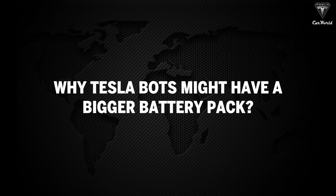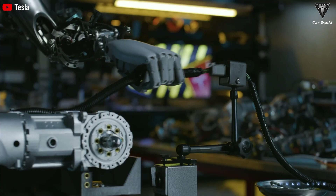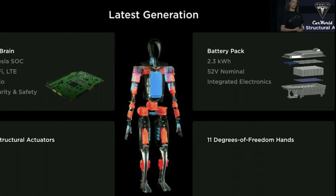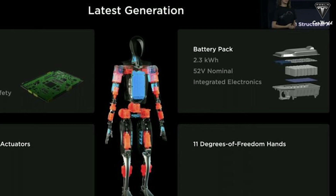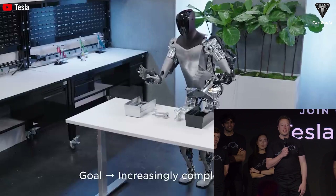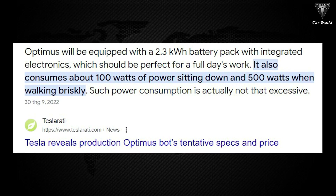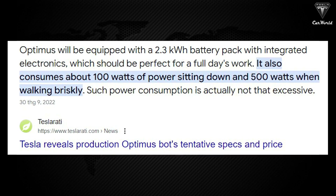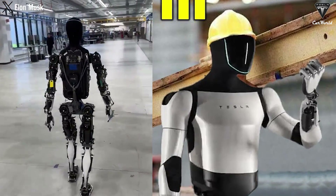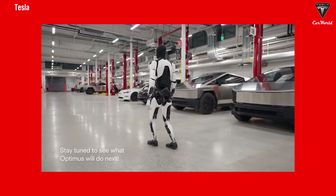Why might Tesla bots have a bigger battery pack? Optimus uses a battery, and how much power it has is the most important thing to convince customers. Since the first prototype in 2022, the 2.3-kilowatt-hour battery pack was introduced. With this capacity, Optimus can operate for at least 8 hours continuously until it needs to be recharged. Power consumption is 100 watts when sitting and 500 watts when walking, meaning that for tasks requiring continuous movement — like carrying goods, inspecting factories, or cleaning — it will need to be recharged faster than if simply standing still folding shirts.